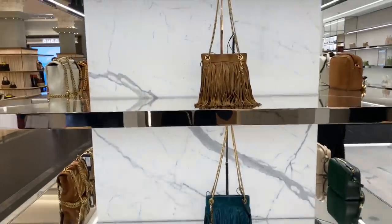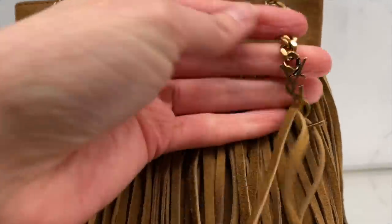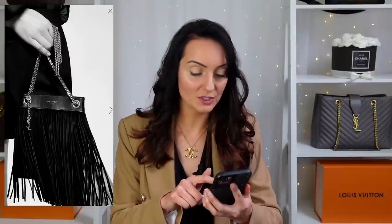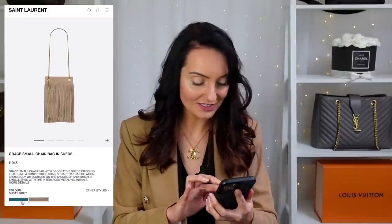Next up is a style that's more casual and fun — the Grace Small Chain Bag. I've seen these at Harrods and they are really beautiful. It comes in suede with loads of tassels on the front and a small YSL logo charm that dangles down — super cute. It definitely suits certain styles. It comes in sea turquoise with gold hardware, which looks perfect, and also a neutral taupe that works really well with the gold hardware. The Grace Bag is currently £945.